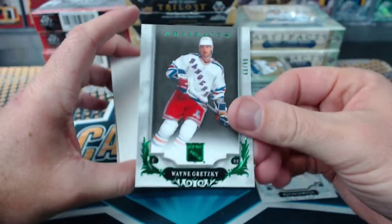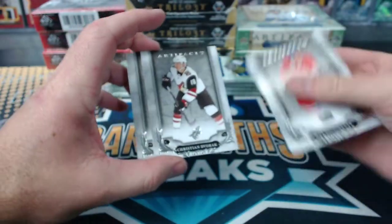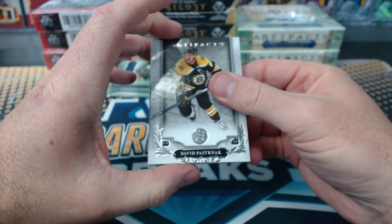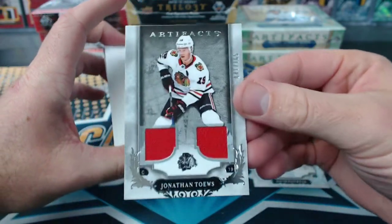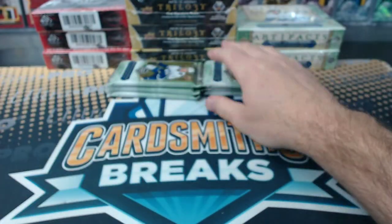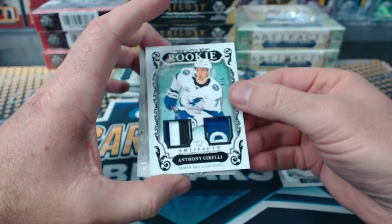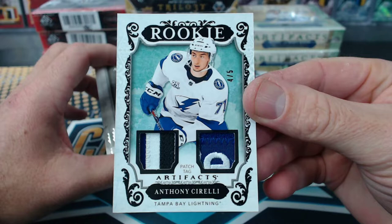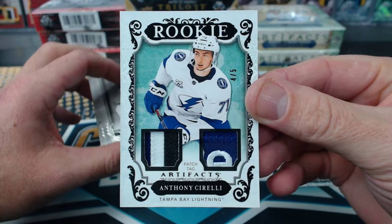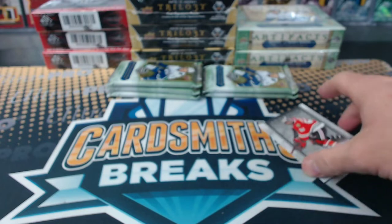Wayne Gretzky on the Rangers to 99. Jonathan Toews to 165, dual jersey for the Blackhawks — Seafritz. And wow, Anthony Cirelli to 5, dual patch — that thing's nice. Kid Dubs, look at that: 4 of 5 Black Parallel, patch tag actually. That's a nice one.